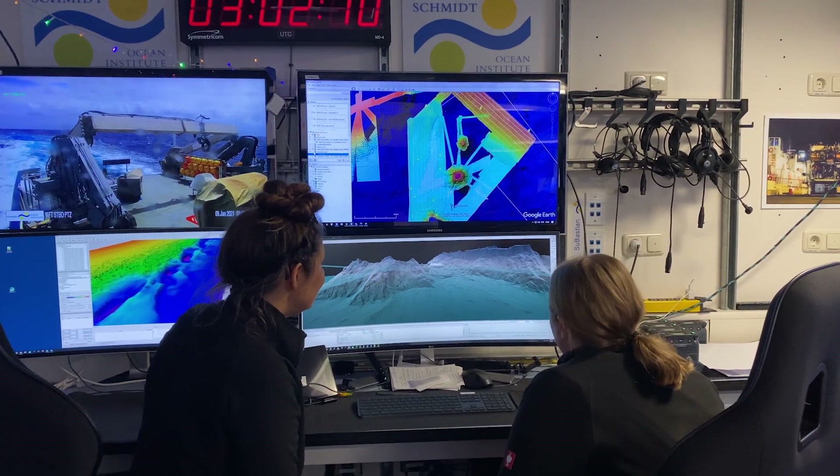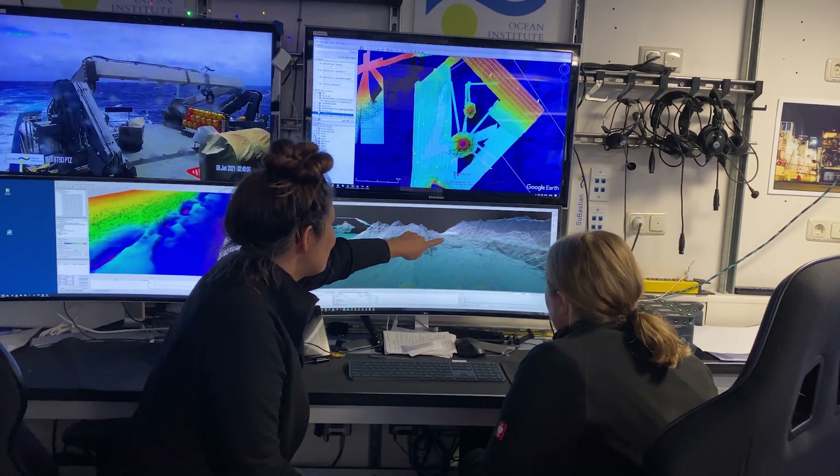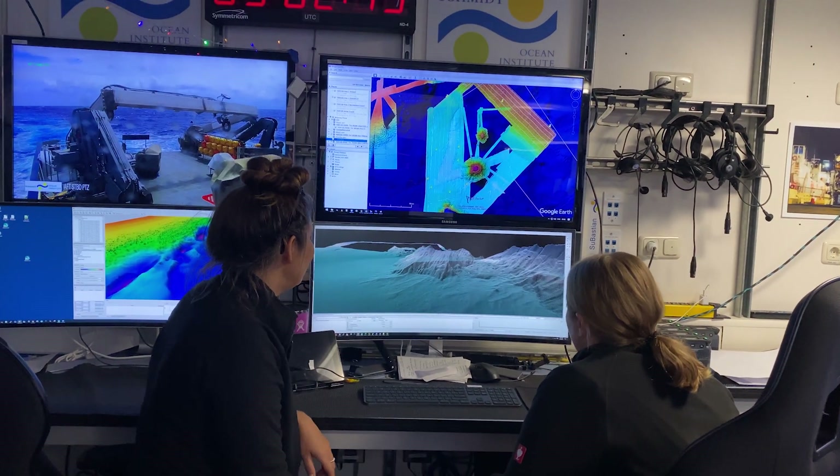Something I have learned whilst on board Falkor from the scientists is that the sea floor is the largest habitat on earth and it's also the least understood, so we really do have a lot of work to do.